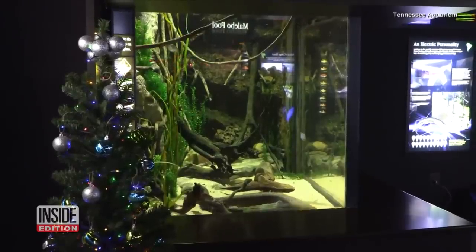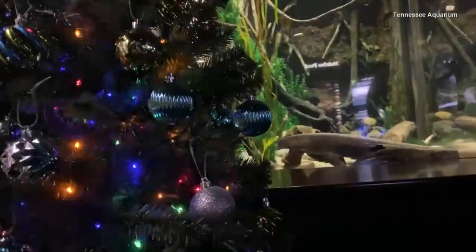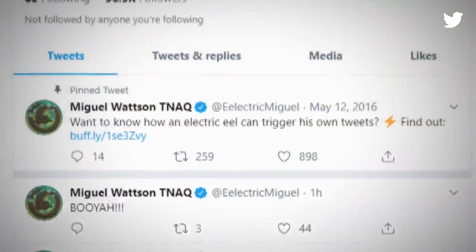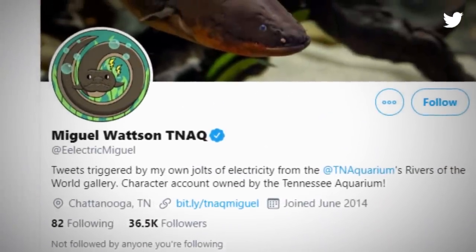And not only is he lighting the tree, his shocks are also helping him tweet to his social media fans. A team of coders at Tennessee Tech University built Miguel a Twitter account that sends out messages like "kaboom" and "bazinga" every time he sends out a strong shockwave.